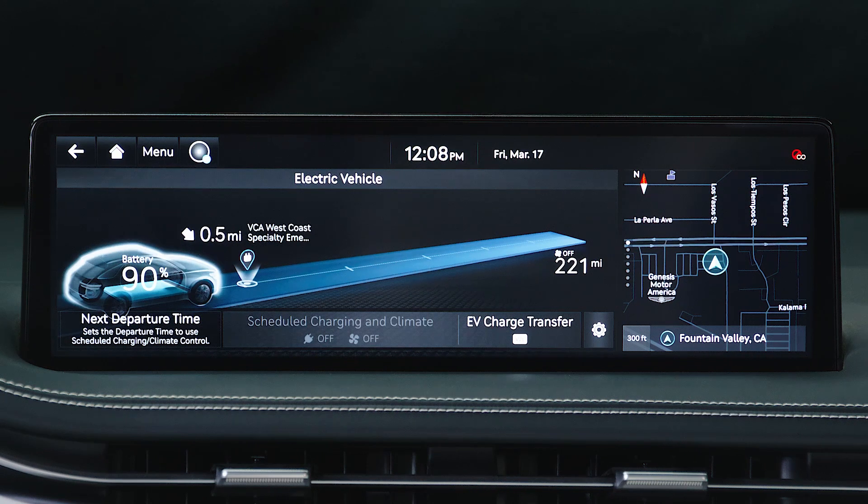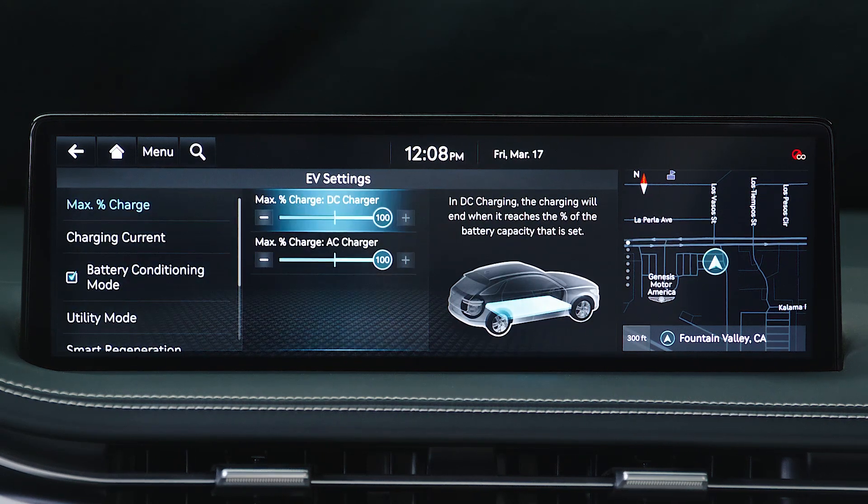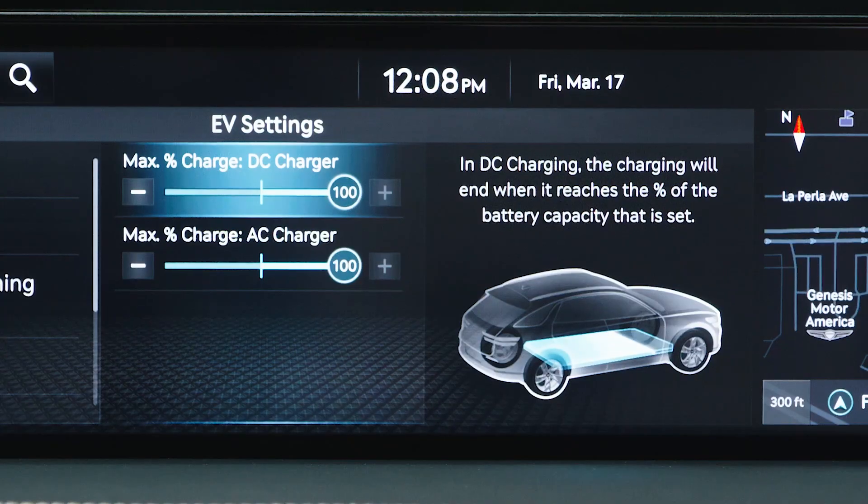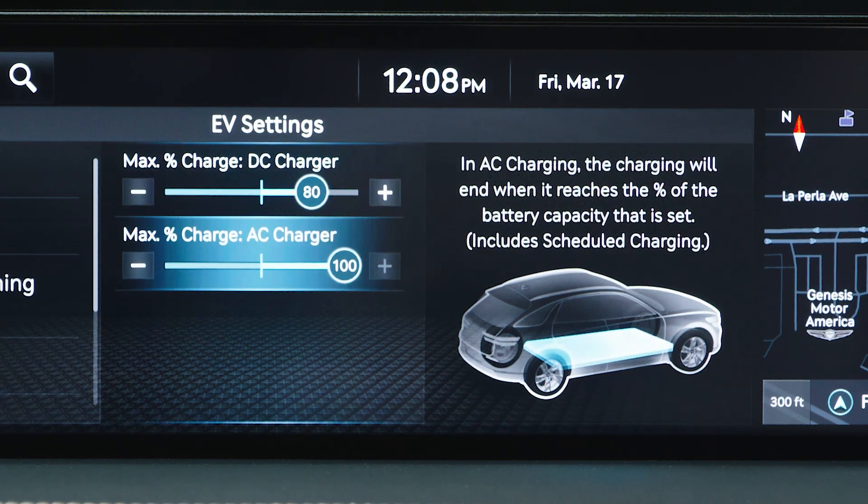By selecting EV from the home screen, vehicle settings for charging and battery usage will allow you to customize your EV. Max percent charge lets you set the maximum amount of charge for your battery, based on charging type. You can reduce the max percent charge if there is a desire to reduce the charging amount received at a certain charger type.